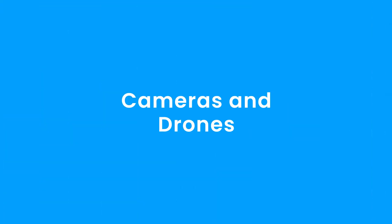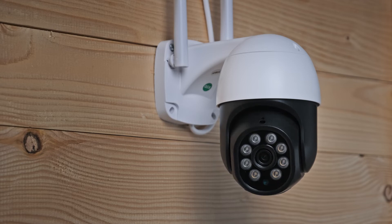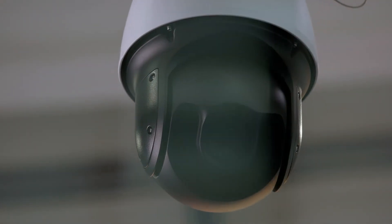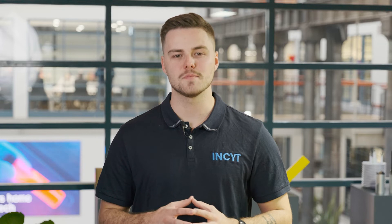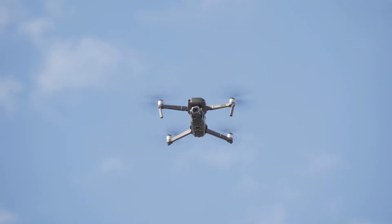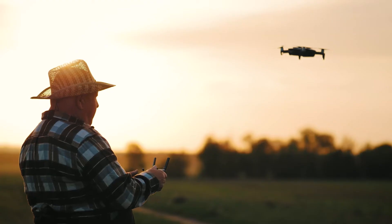Moving on to a slightly more recognizable form of tech: cameras and drones. Being able to remotely monitor live feeds of key areas on farms can be a valuable time-saving tool. Motion-activated cameras or smart cameras that send alerts when key activities are recognized are becoming popular for farm security and livestock management. Drones can also be used to quickly see what's happening when physically traveling to a location isn't possible — essentially allowing you to be in two places at once.